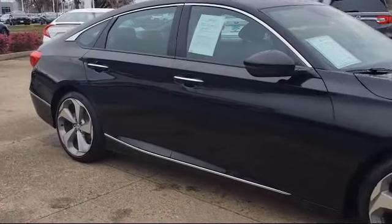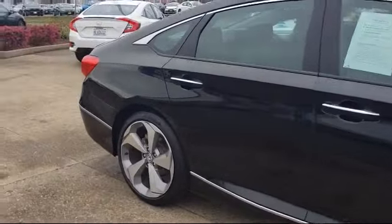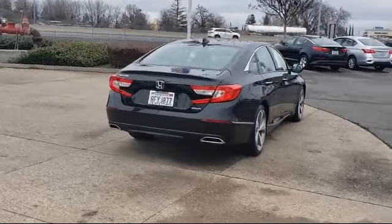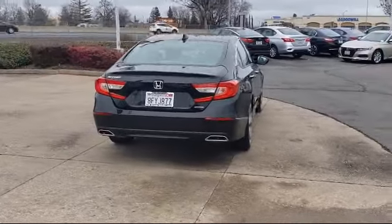It also features a Leather Wrapped Steering Wheel, Sirius XM Satellite Radio, Steering Wheel Controls, Alloy Wheels, and has less than 30,000 miles on the odometer.